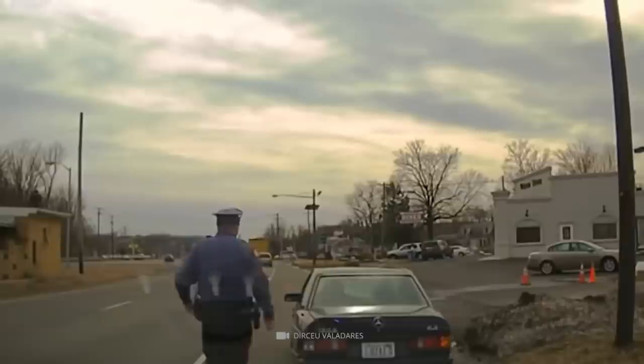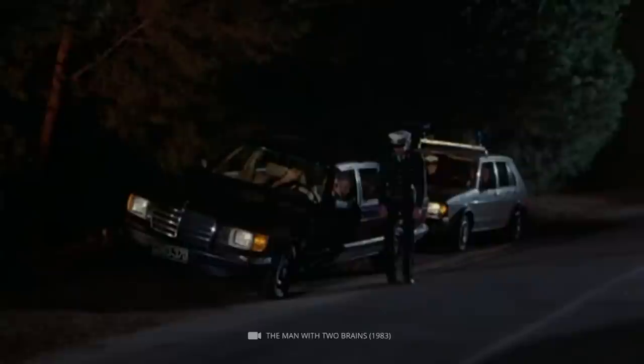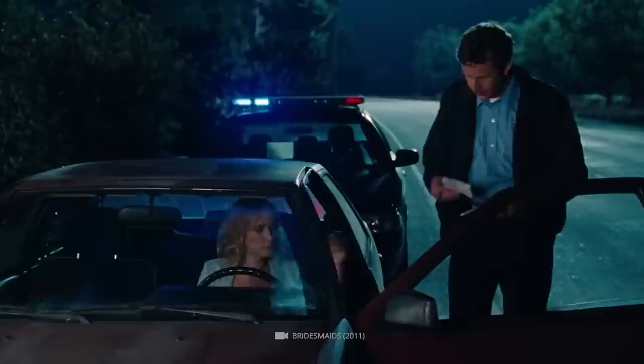With dash cams on most cop cars these days, touching the taillights has become more of a relic of the past. So if you see an officer pull this trick on you, it doesn't necessarily mean they are particularly suspicious. Rather, it means they are having a hard time breaking old habits.